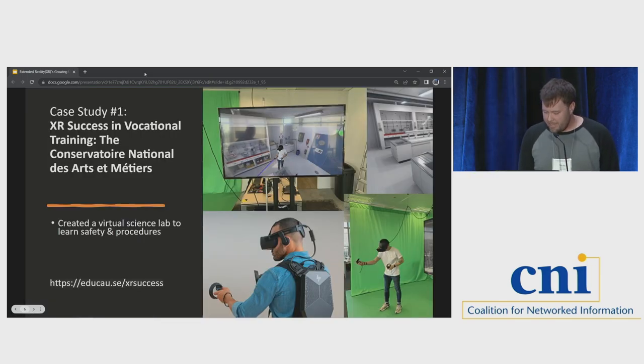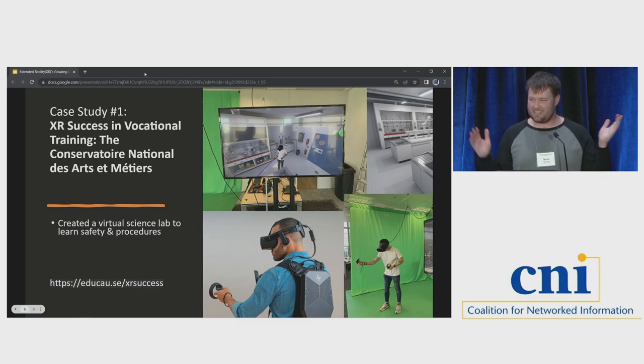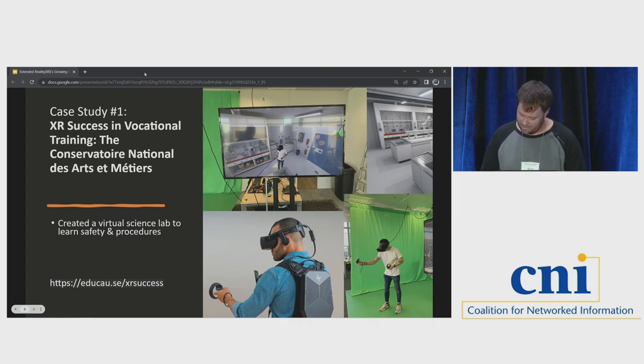Now I'm going to talk about three case studies. The first one is from a French institution — they call it Licknam for short. They created a virtual science laboratory for chemistry, food science, and agriculture. This originally came out of the COVID-19 pandemic because they were trying to manage lab space time while bringing people back in. New students needed to learn safety and technical procedures, but others needed to use the laboratory for actual science. So they created a duplicate in VR where students could learn all the safety and technical procedures to safely interact with the lab technology.